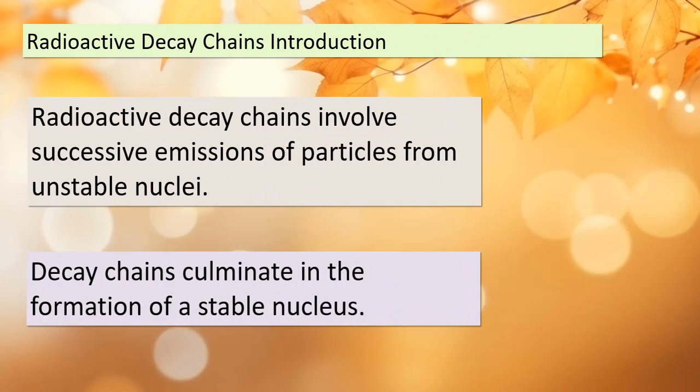Today we're delving into the fascinating world of radioactive decay chains — sequences of nuclear reactions that occur when unstable nuclei undergo successive emissions of particles. The ultimate goal of these chains is to transform an unstable nucleus into a stable one. There are three prominent radioactive decay chains found in nature: Uranium-238 to Lead-206, Uranium-235 to Lead-207, and Thorium-232 to Lead-208. Throughout these chains, you'll encounter two primary types of emissions: alpha and beta.